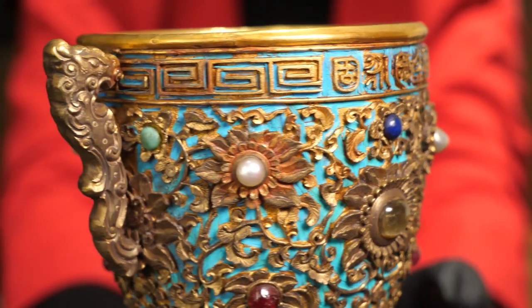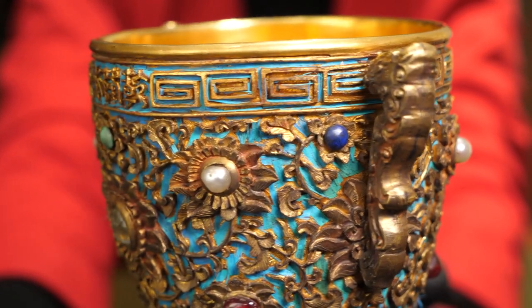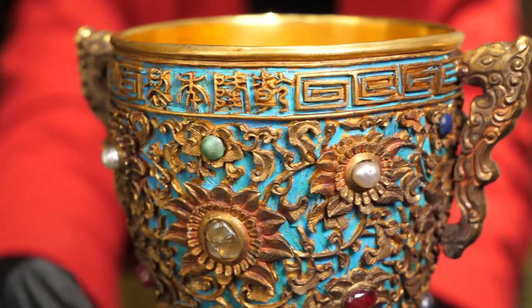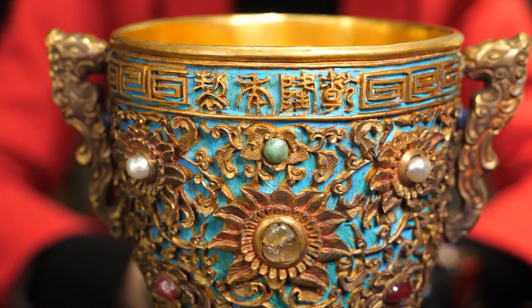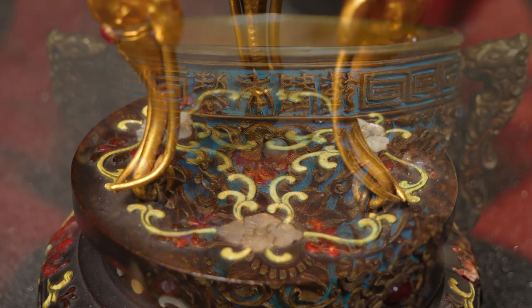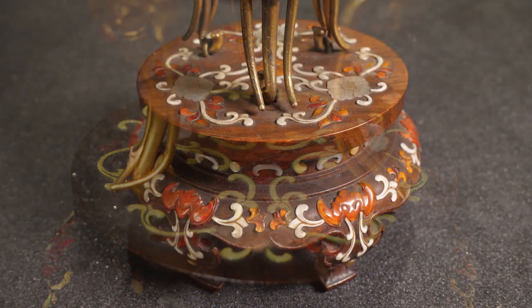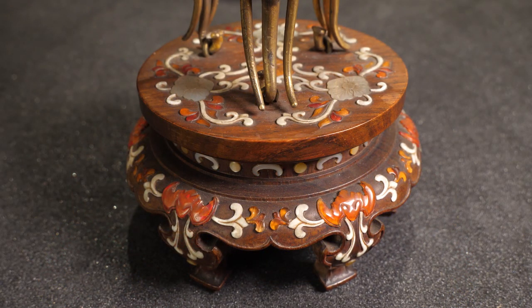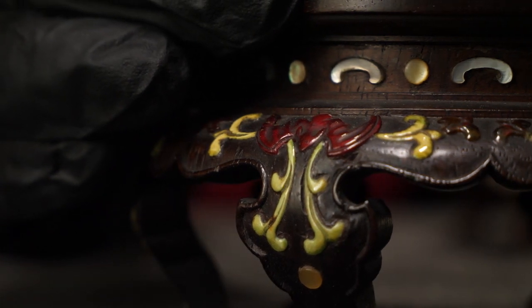The surface of the cups is beautifully chased with a floral motif. The cups are decorated with kingfisher feathers — that's the blue background — and with gemstones and pearls. The cups stand on wooden inlaid stands, of which one is original and the other is a 19th century copy. Their decorative motifs include a bat, another auspicious symbol.